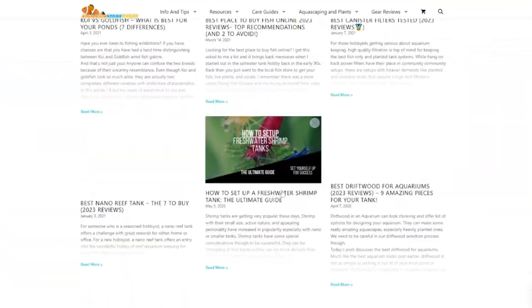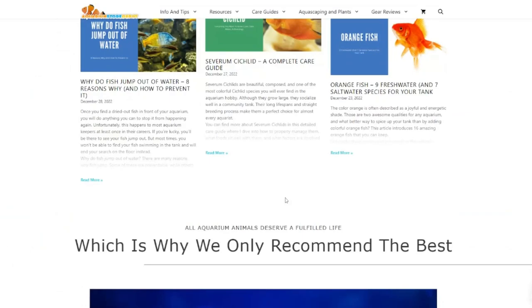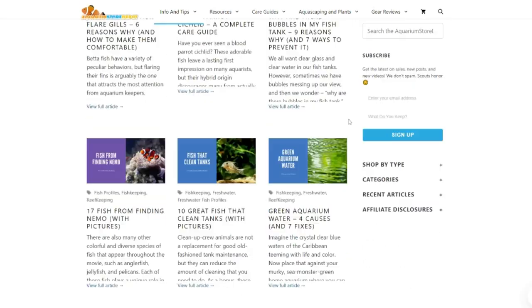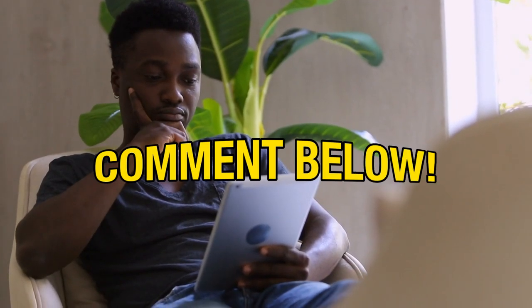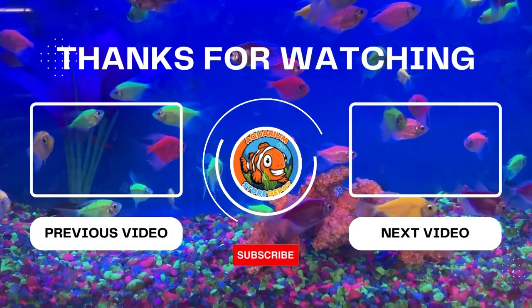That's all for this video, fish keepers. If you want to dig deeper into these wrasses, you can visit the website at aquariumstoredepot.com, where tons of blog posts about different fish are posted, including the types, requirements, and temperaments of wrasses. Drop any questions in the comment section below. Thanks for watching — till our next topic.